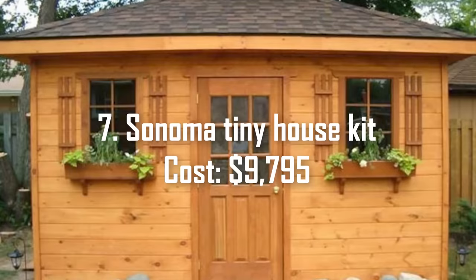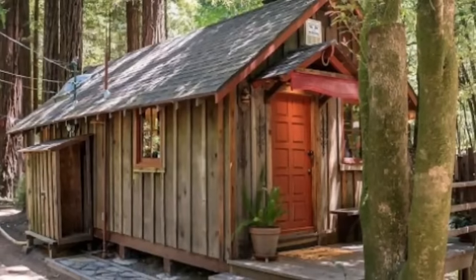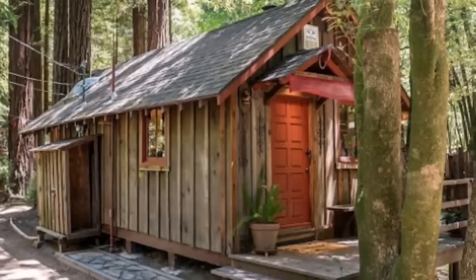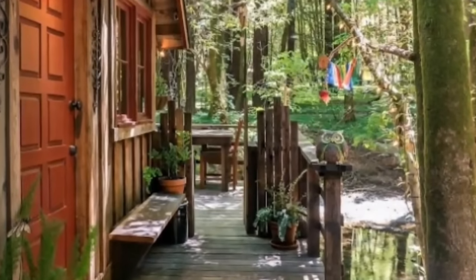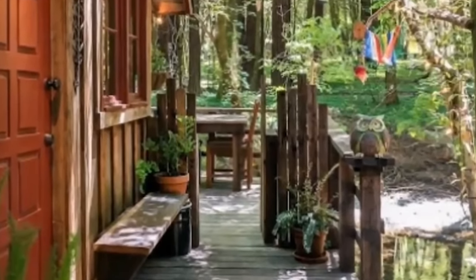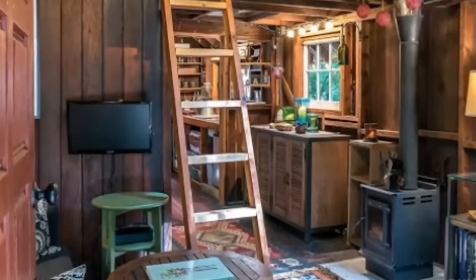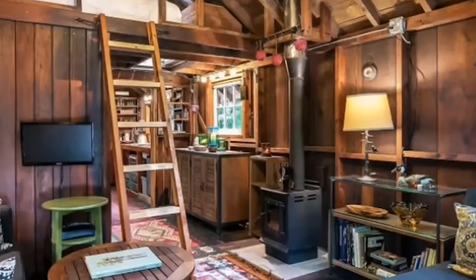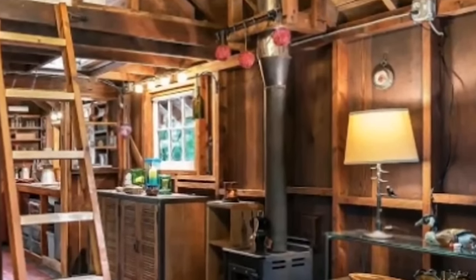Number 7: Sonoma Tiny House Kit, cost $9,795. Looking for a subtly hip tiny home? The Sonoma Cabin Tiny House Kit under $10,000 features a hip roof. The hip roof design is the defining element of the Sonoma Small Cabin or Bunky. Functionally, it forms a spacious interior, and visually, it is as tempting on the inside as it is stylish on the exterior.